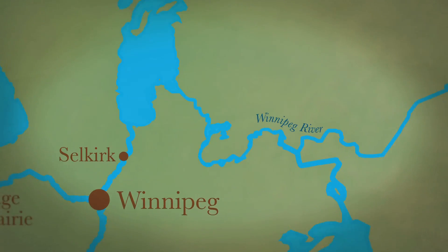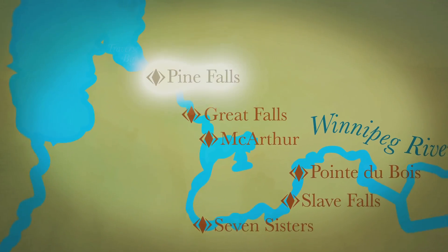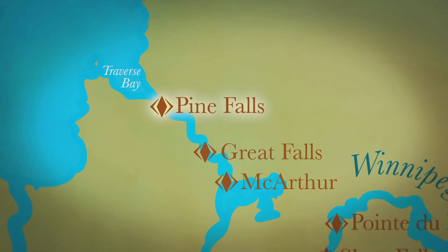Pine Falls Generating Station is the last plant to use the Winnipeg River's abundant waters before they reach Lake Winnipeg at Traverse Bay, 13 kilometres away.